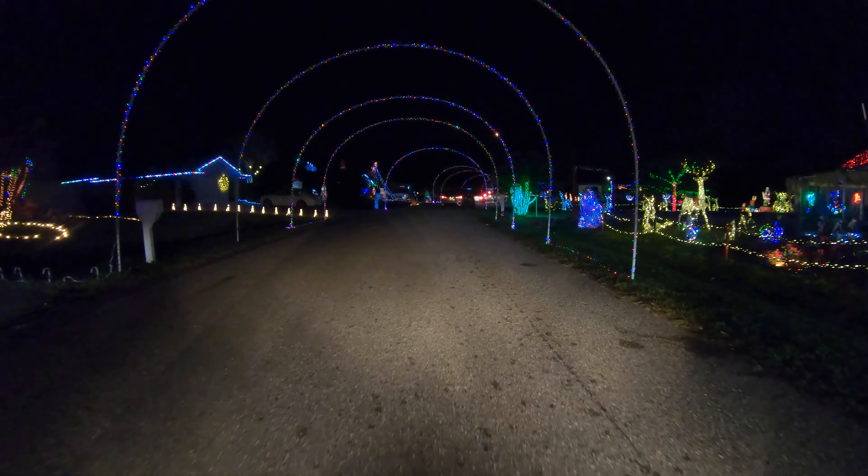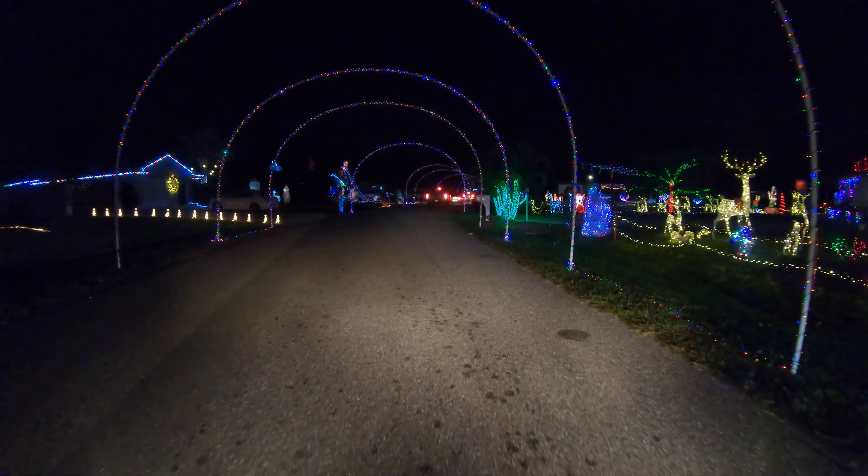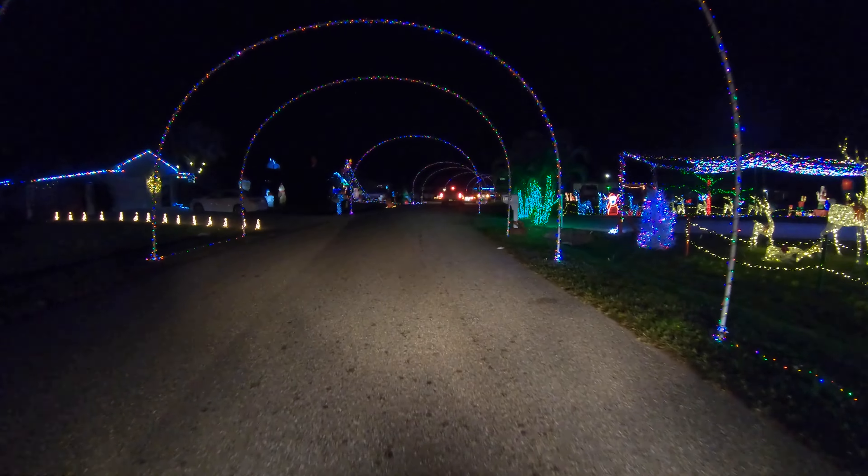Matt says he starts to put his lights out in October and takes every weekend to get everything done. It started with the arches in the middle of the street — I think they had six or eight of them the first year — and now it's up to 154, plus several different houses that are lit up.